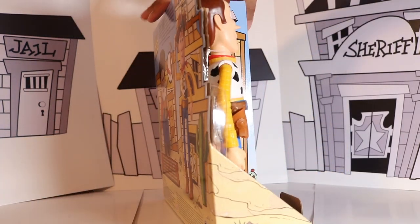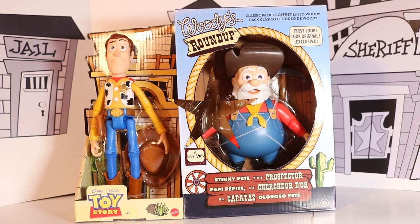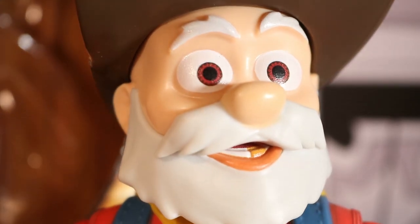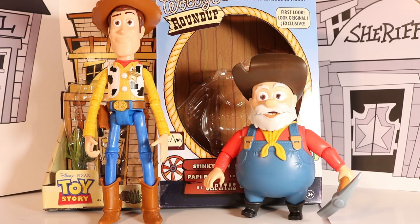I hope Disney do a Woody's Roundup show because that would be really awesome. That's pretty much the box — let's try to open this thing. Here they are in mint condition from the box. These are amazing. The face sculpt of the Prospector looks just like the film. It's pretty cool finally getting these 6-inch figures. We'll do some comparisons in a minute but let's go through the figures.